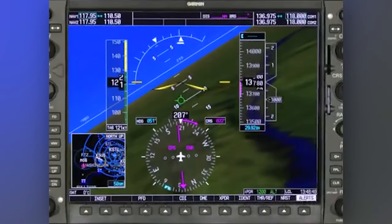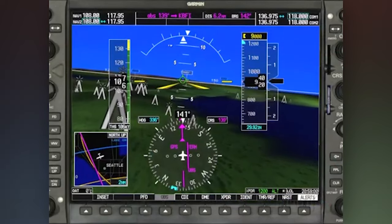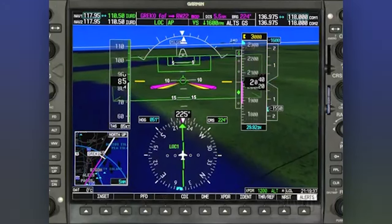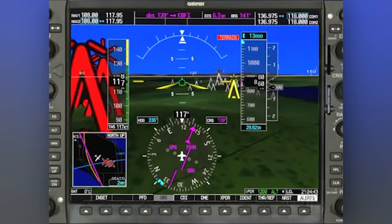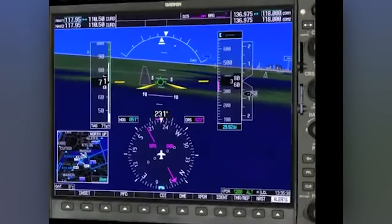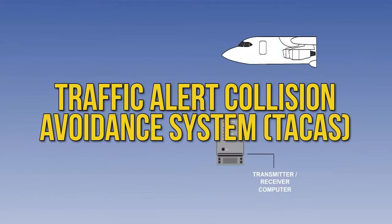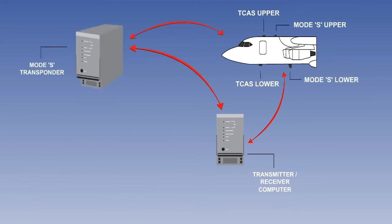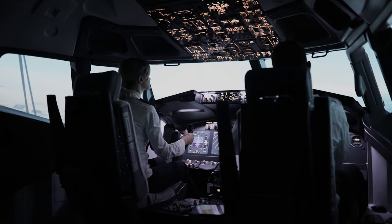The Echelon boasts synthetic vision technology — essentially a 3D map of the world right in front of you, showing terrain, obstacles, and runways. This is especially critical when dealing with tricky weather conditions. They've also included a traffic collision avoidance system and automatic dependent surveillance broadcast, meaning you'll have eyes on other aircraft in the vicinity and be in full compliance with all modern airspace rules.